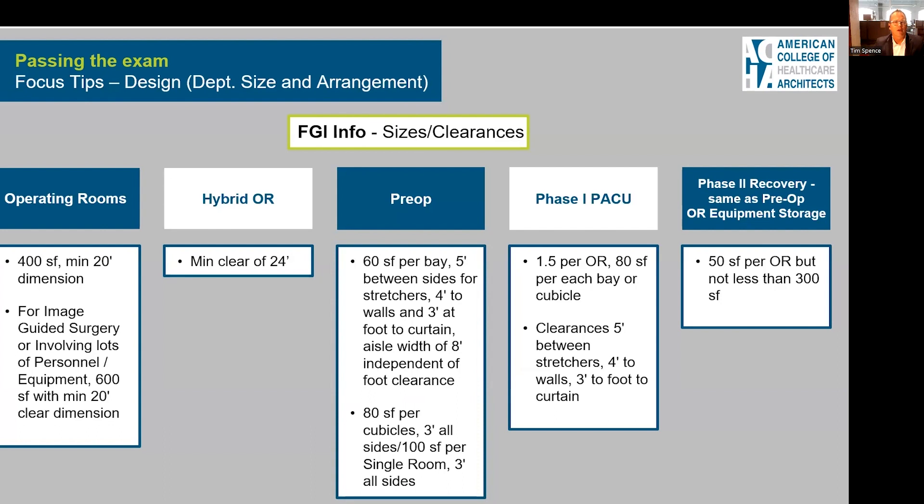You also need to know FGI sizes and clearances — getting back to that factual recall type of question, these are great for developing flashcards. It involves looking at rooms like operating rooms, pre-op, and Phase 1 PACU, and understanding the dimensional requirements: minimum square footage, minimum dimensions, and ratios — like 1.5 PACU rooms per OR — and understanding those as well.